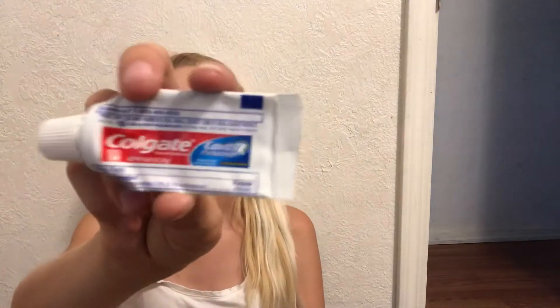We've been traveling a lot lately, so we do have some toothpaste — some mini toothpaste. This is the Colgate Cavity Protection. I like this one. I mean, it's just travel size, so I can't tell if it actually did anything, but it works for traveling.